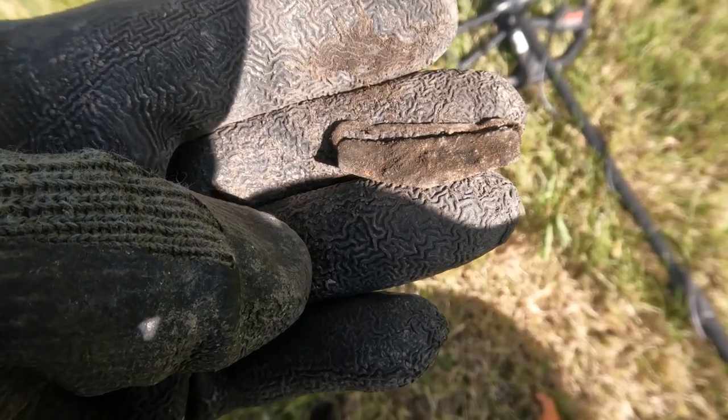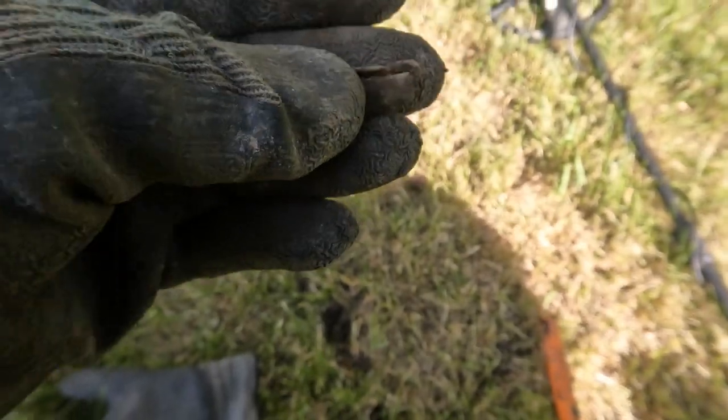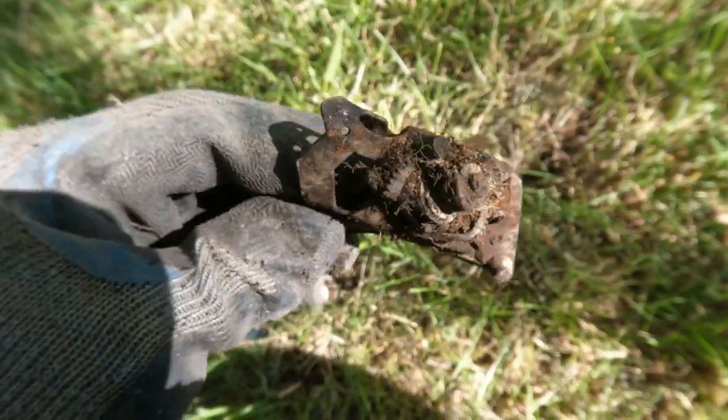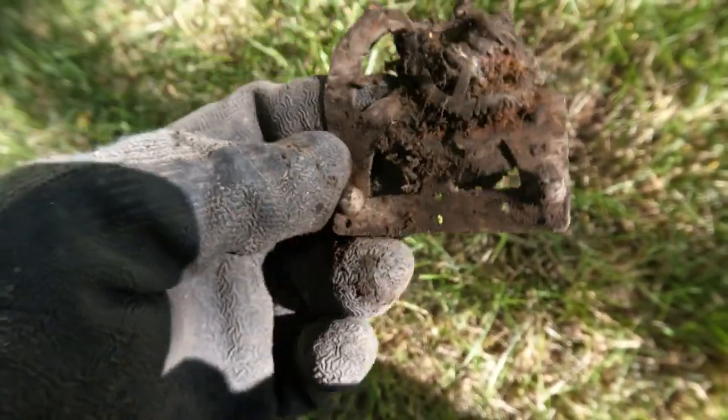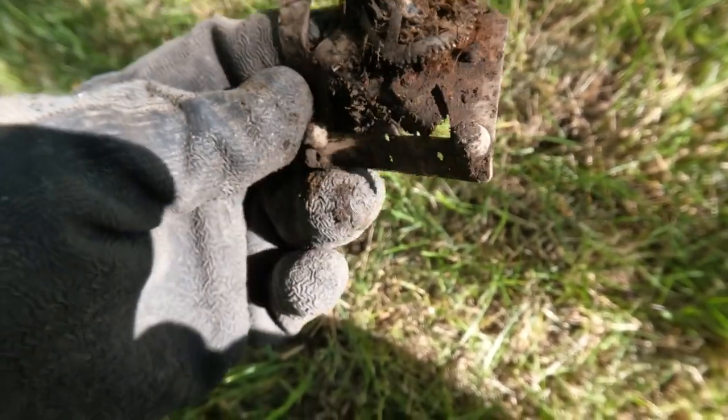I didn't really get a chance to finish this up the other day, so I'm just here kind of cleaning it up and seeing what I missed. That looks like I got me a piece of a clock — I don't know what kind, like a little alarm clock or something.